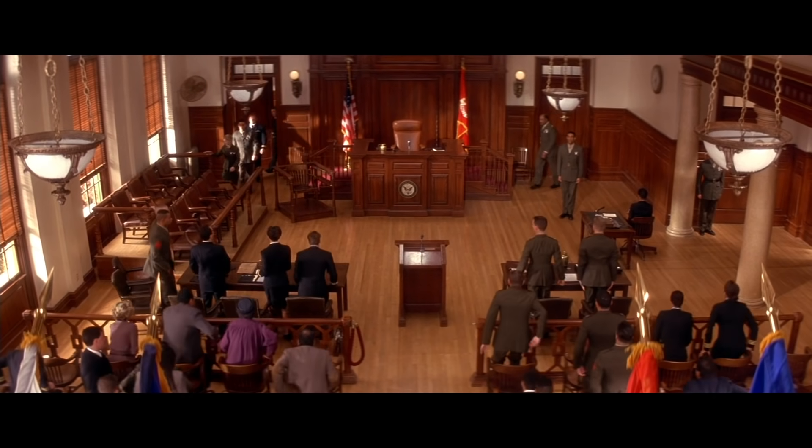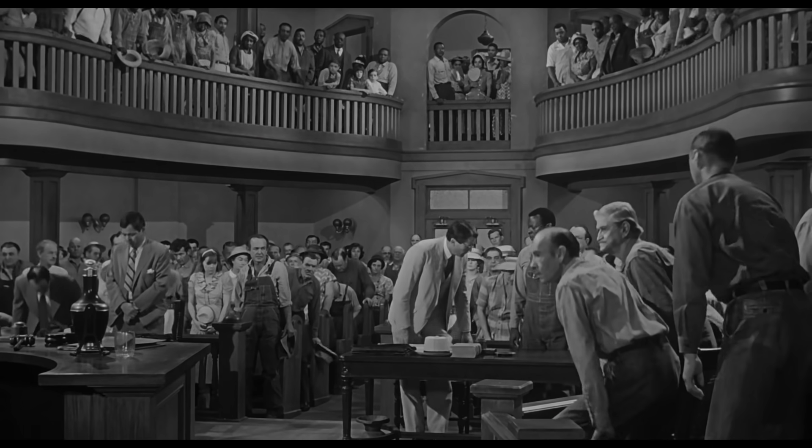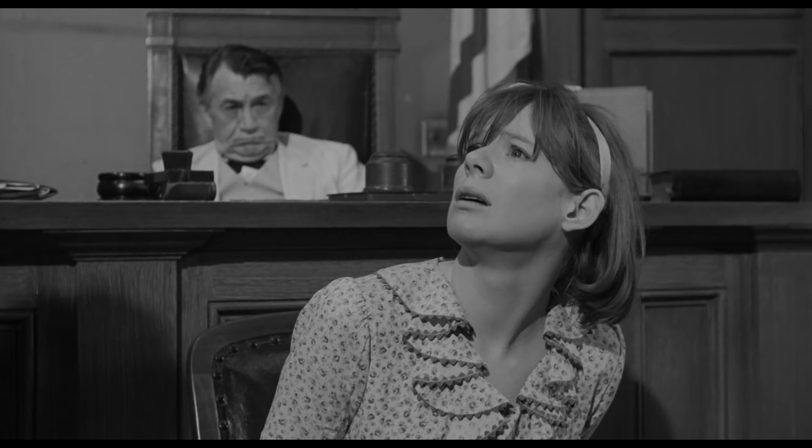All rise. The space of the courtroom itself presents a challenge for the filmmaker. A typical scene with dialogue will follow the 180 rule.